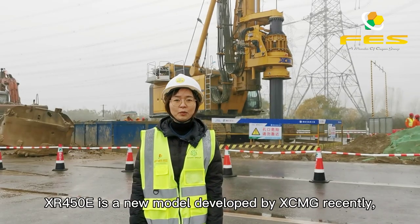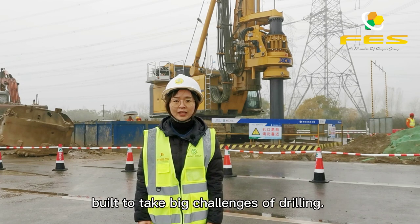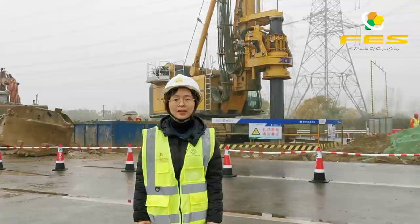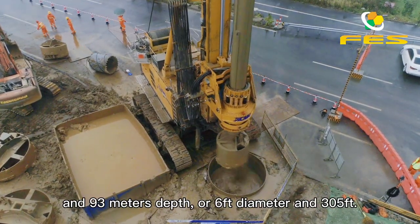The XR450E is a new model developed by XCMG recently, built to take on the big challenges of drilling at this specific job site. It takes 16 hours to drill a shaft of 2m diameter and 93m depth.